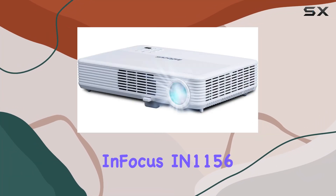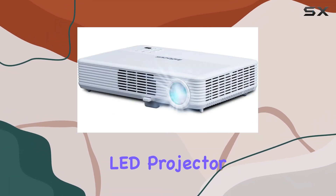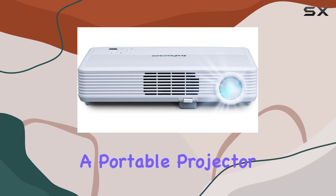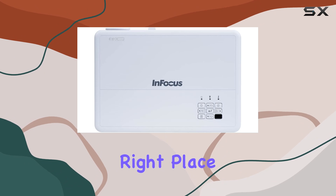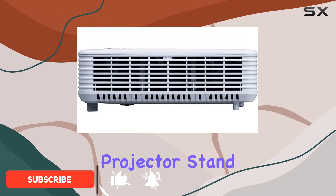Welcome to our review of the InFocus IN1156 LED Projector. If you're in the market for a portable projector that delivers vivid, long-lasting images, you've come to the right place. Let's dive into what makes this projector stand out.